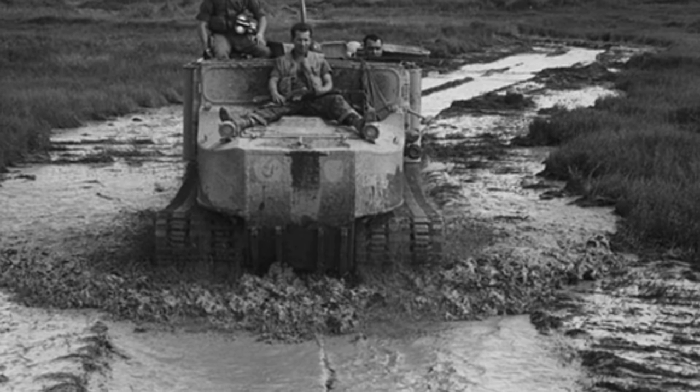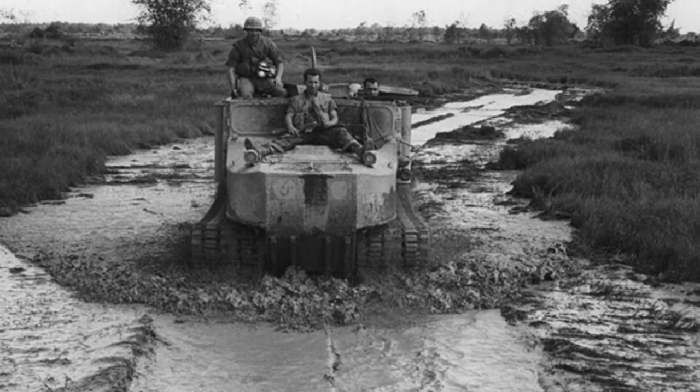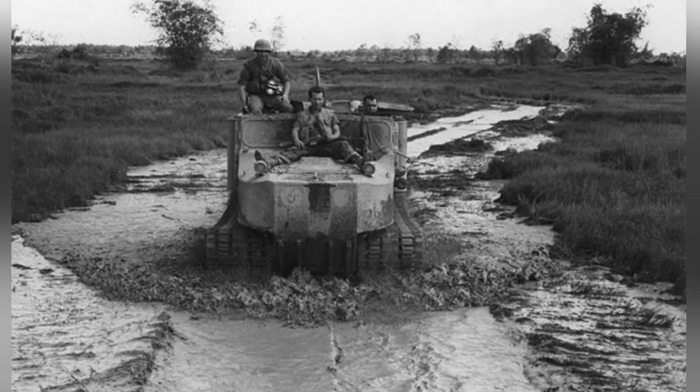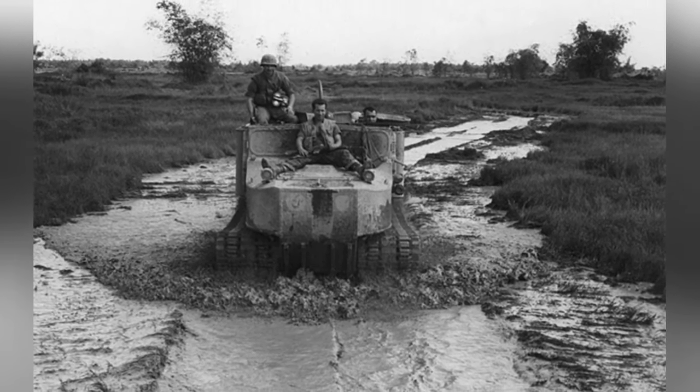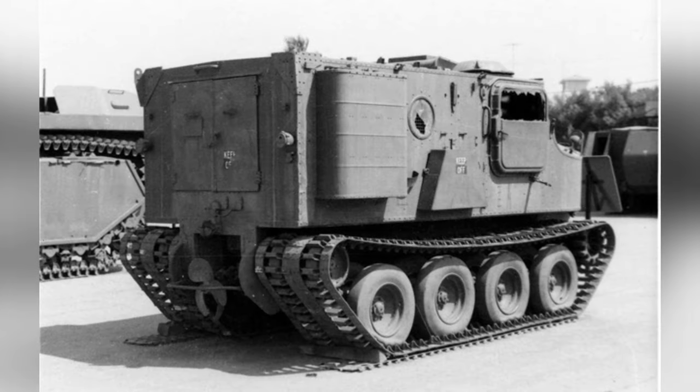In the 1960s, the U.S. military extensively used the M76 in the Vietnam War, where its amphibious capabilities were well-suited to the water-rich environment. However, soldiers criticized its lack of protection.